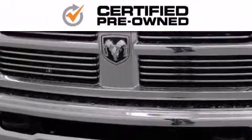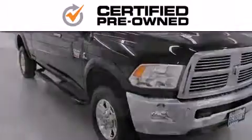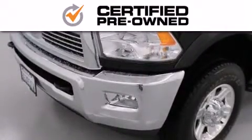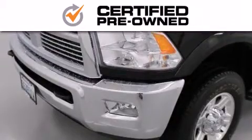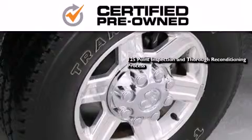Every Chrysler, Jeep, Dodge, and Ram certified pre-owned vehicle has to pass a stringent certification process, guaranteeing that only the finest vehicles get certified. This means you get a 125-point inspection and thorough reconditioning process.